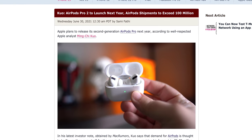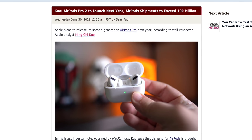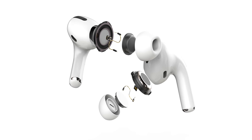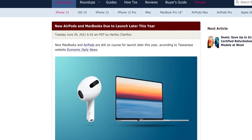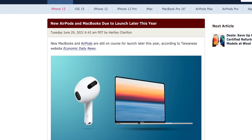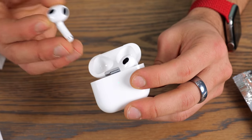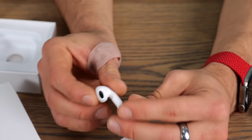Apple is also looking to add new health sensors to AirPods. Ming-Chi Kuo mentions that AirPods Pro 2, arriving next year, will have new motion sensors inside, with other health sensors possibly coming as previously reported. Economic Daily News mentions that AirPods 3 are still likely happening this year, with various suppliers gearing up for production — so you can probably expect those around September.